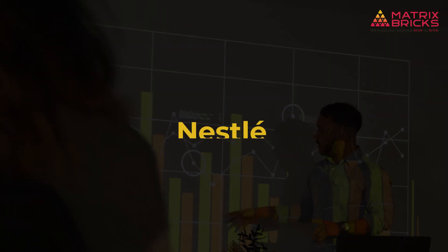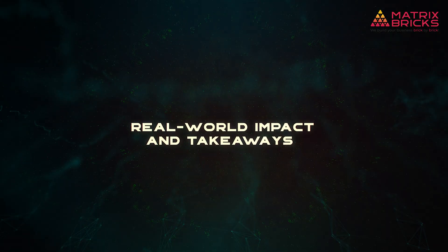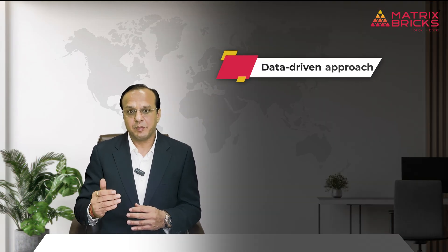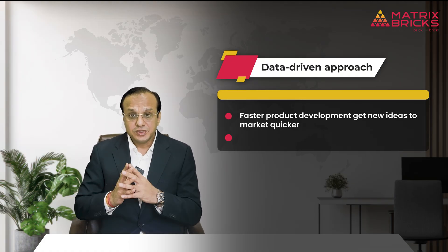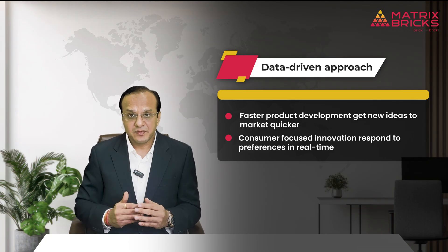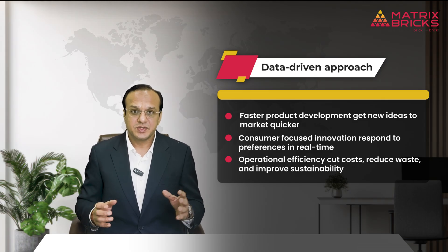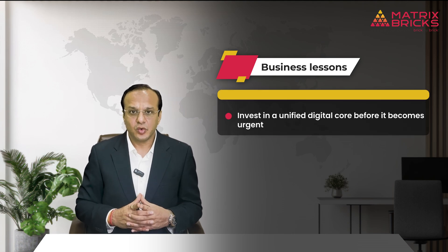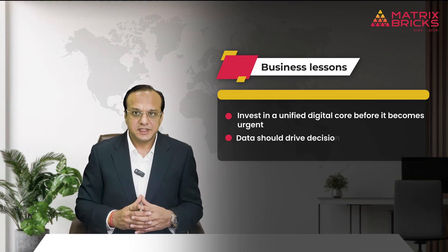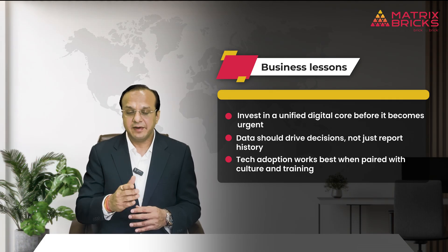Here is what Nestlé is achieving with its data-driven approach: faster product development to get new ideas to market quicker, consumer-focused innovation to respond to preferences in real time, and operational efficiency to cut costs, reduce waste, and improve sustainability. Business lessons: invest in a unified digital core before it becomes urgent, let data drive decisions rather than just report history, and pair tech adoption with culture and training.